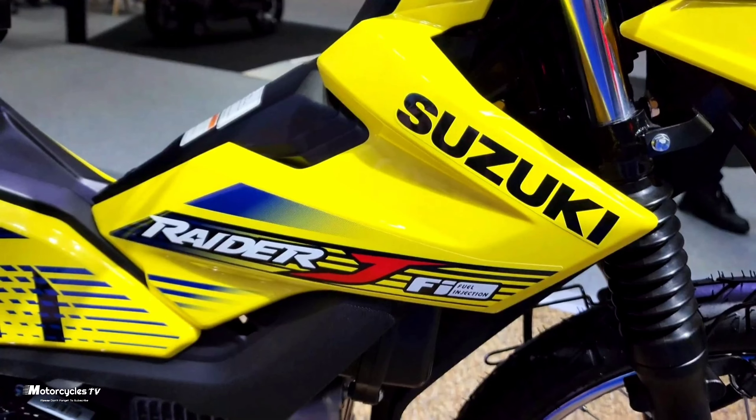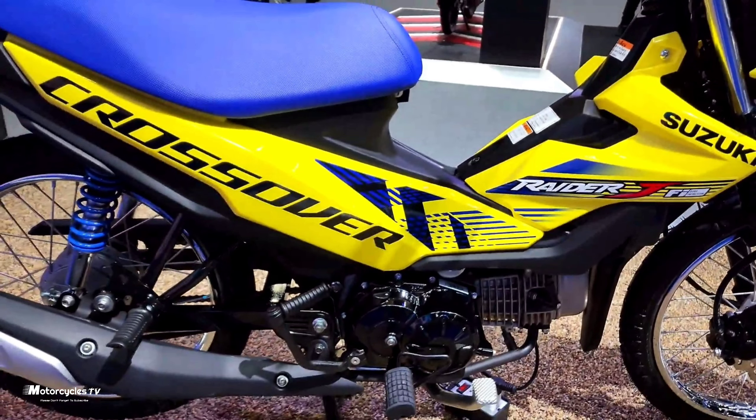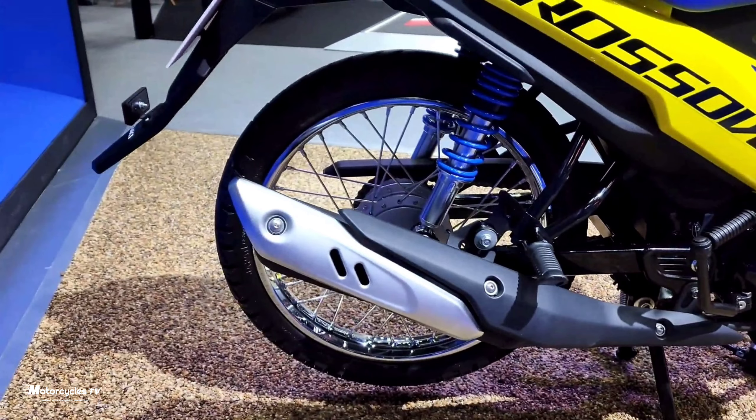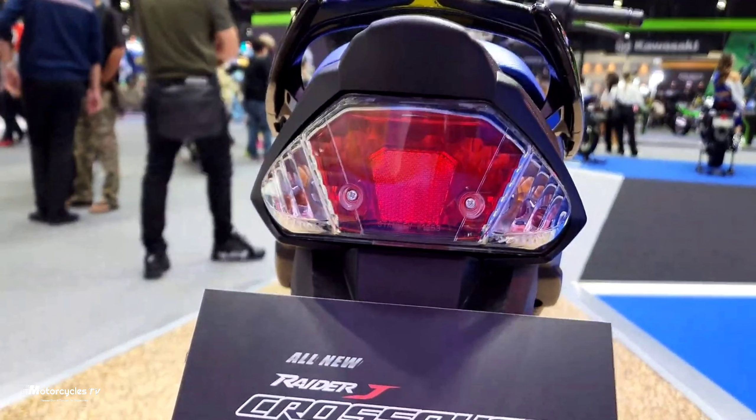For more details, please check the Suzuki Thailand website for more information on this model. This is the Thailand model — we saw the 2022 model, and this is the latest model from 2023 or 2022.